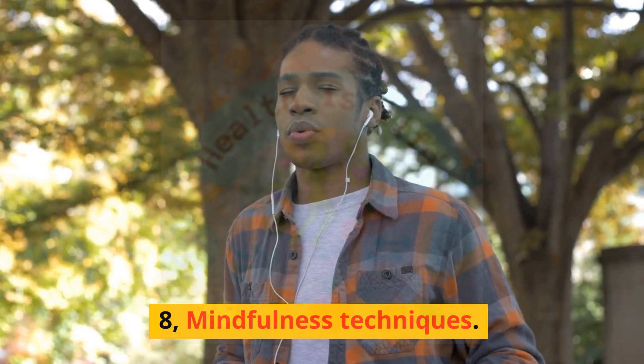Mindfulness Techniques. Practicing mindfulness can help individuals with ADHD stay focused and reduce impulsivity. For example, an individual with ADHD may practice mindfulness through meditation or yoga.